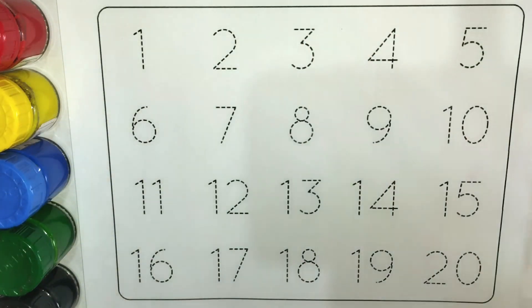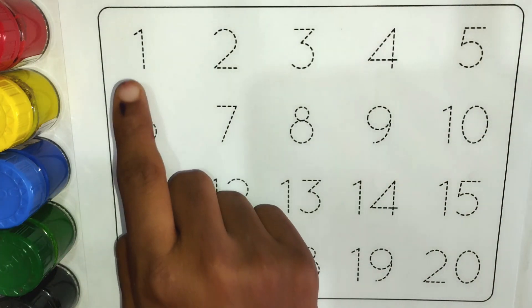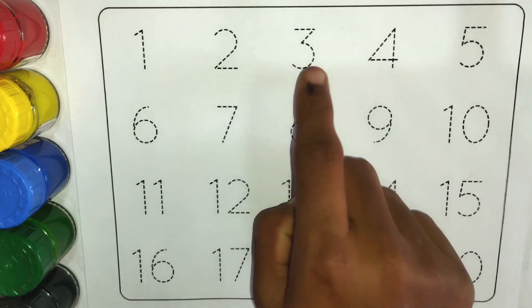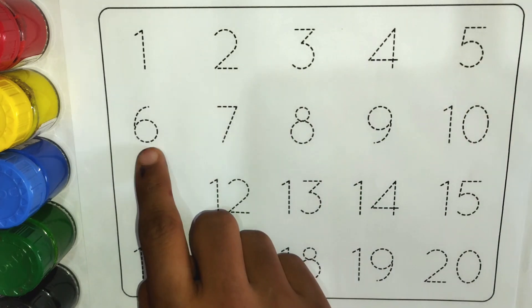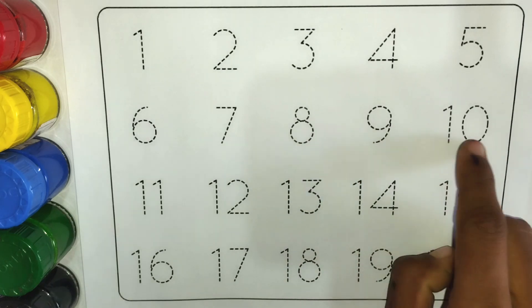Hello kids! Let's learn numbers names. 1, 2, 3, 4, 5, 6, 7, 8, 9, 10.